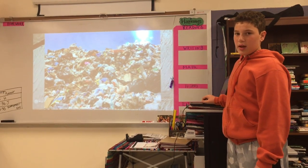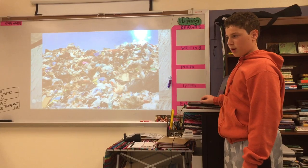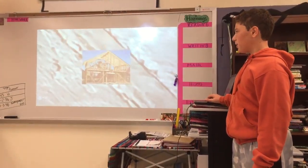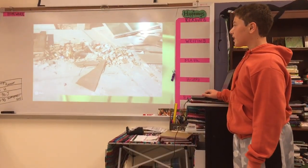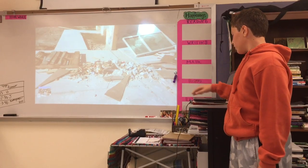This year, everyone is expected to make 2.5 trillion pounds of waste combined. That means 175 pounds of waste for every human on Earth in just 365 days. I'm Joey Ross, and I want to show you how sustainable building can solve this major waste problem.